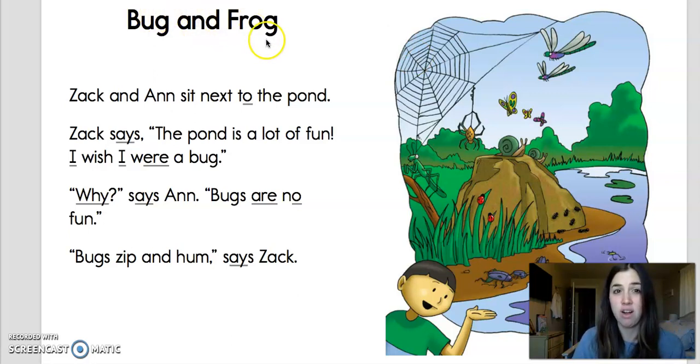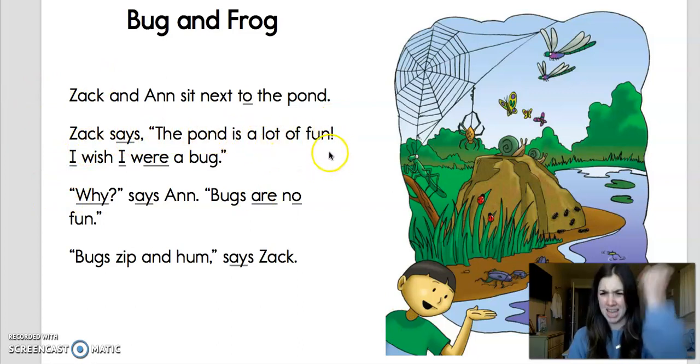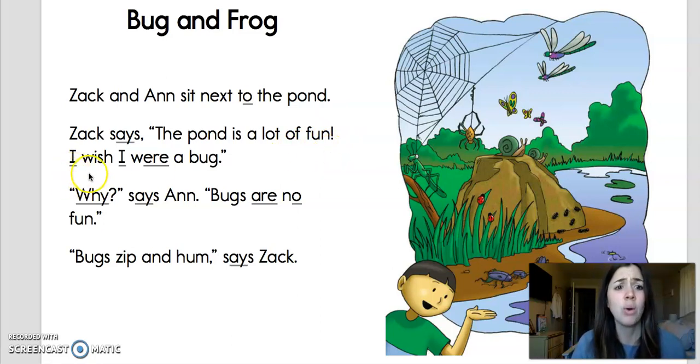Bug and Frog. This is the title of our story, and I see a sight word — bug and frog. Zach and Anne sit next to the pond. There they are right there. Zach says, the pond is a lot of fun! Oh, I see an exclamation point — that means I have to read with expression. I wish I were a bug! So Zach wants to be a bug.